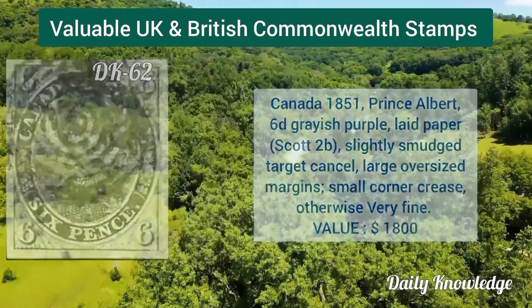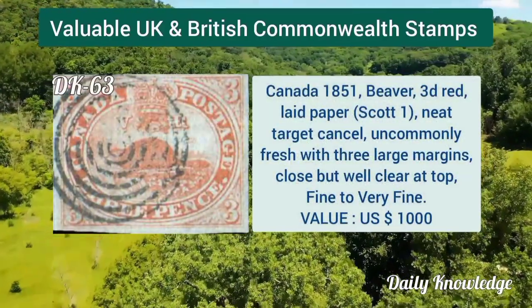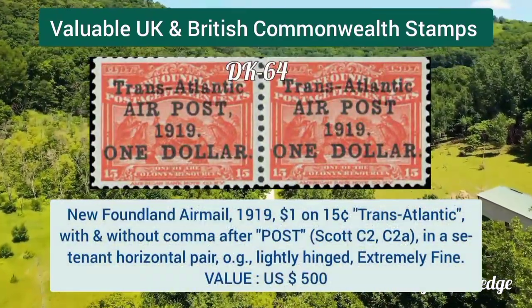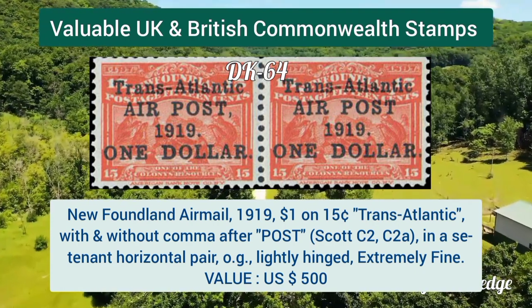Canada 1851, Prince Albert 6d grayish purple on laid paper, large oversized margins. Canada 1851 beaver stamp, 3d red on laid paper, neat target cancel, very fine. Newfoundland airmail 1919, one dollar on 15 cent transatlantic, with and without comma after 'Post'.